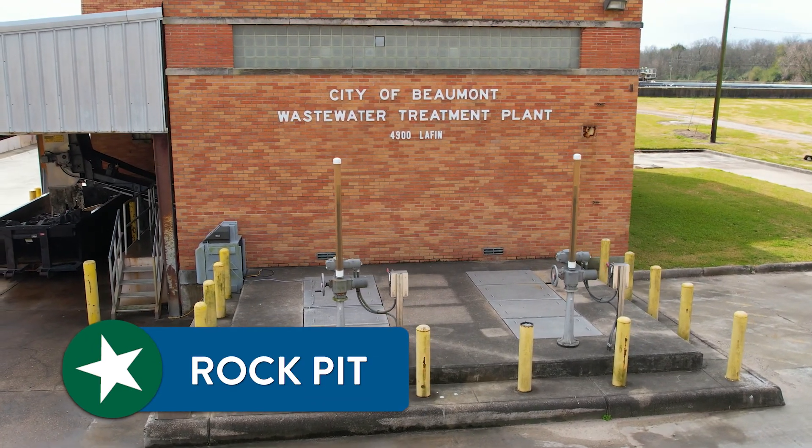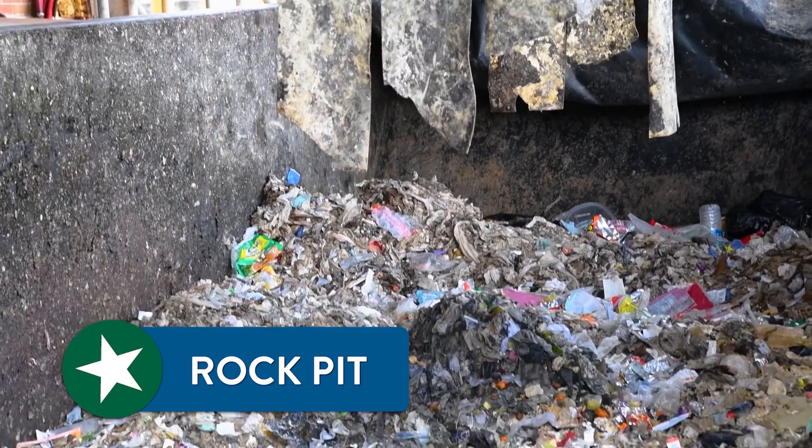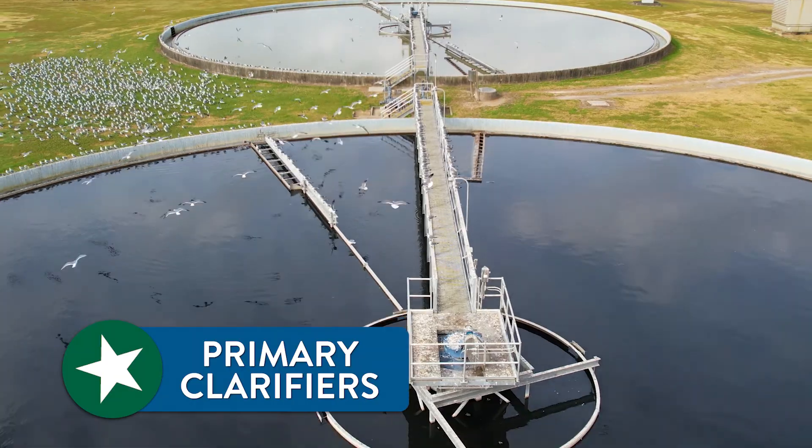Step one: there's a rock pit and it starts separating all of the inorganic material. From there it goes into the clarifiers, where the water continues to separate itself from the sludge.